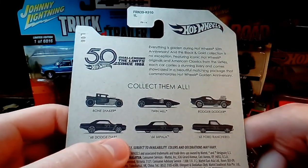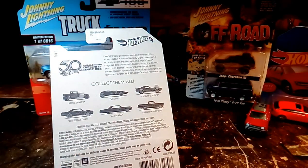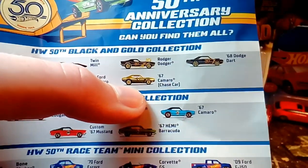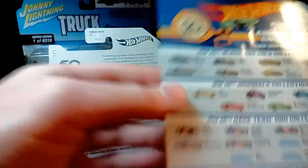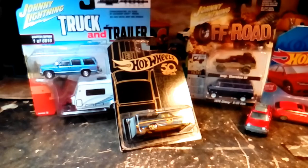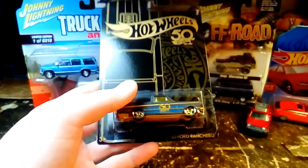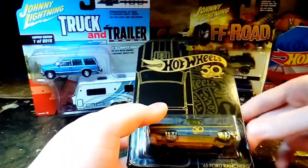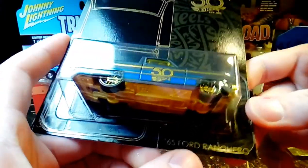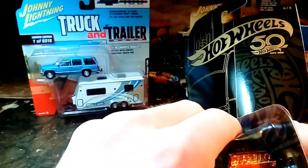I don't have the chase car — it's a gold Camaro. The chase car isn't even mentioned on the back of the card. I haven't gotten lucky enough to find that and I probably won't, but I've got the rest of the six. I liked the Ranchero enough to buy another one. So this is the Black Gold 50th Anniversary series from Hot Wheels — a '65 Ford Ranchero. This one's sealed up pretty good too.